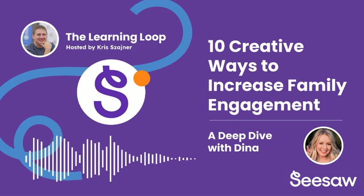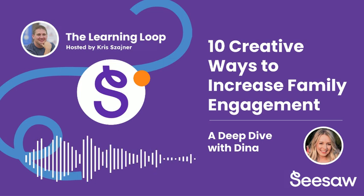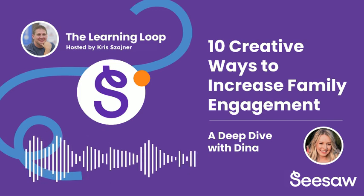We've covered how Seesaw breathes new life into those classic methods of communication and connection. But here's where it gets really interesting — Seesaw also dives into what it calls next-level engagement strategies. These next few ideas really highlight how Seesaw can fundamentally change the game when it comes to family engagement. Tip number six is cleverly called the cliffhanger technique.